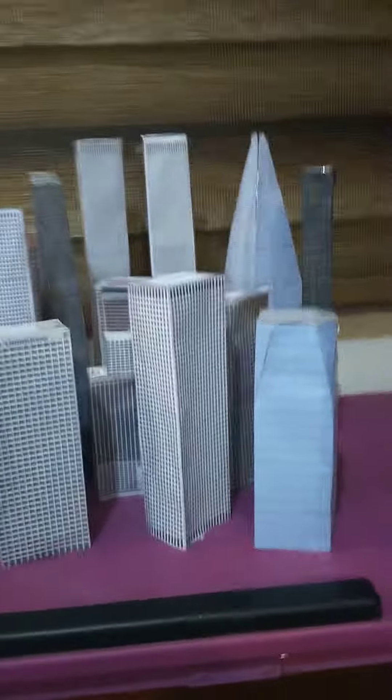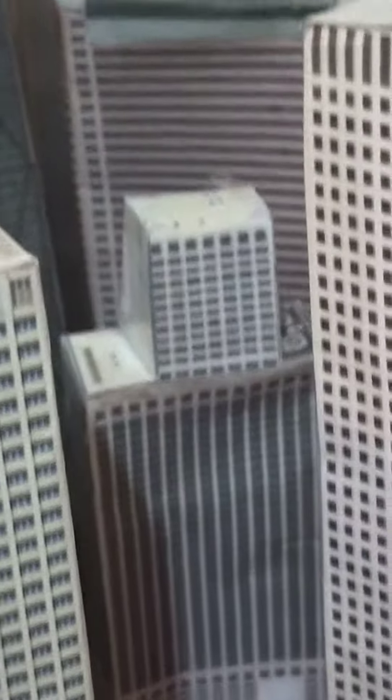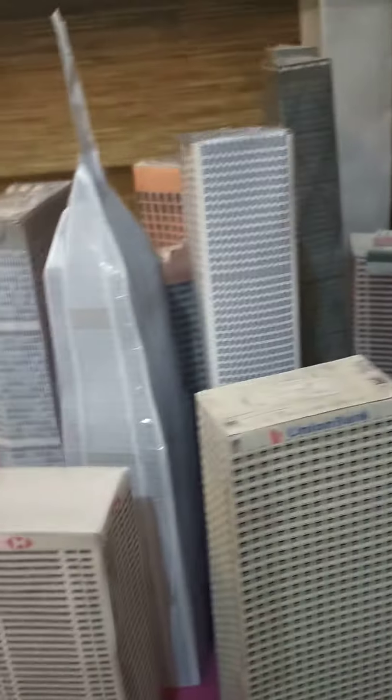Next, the fifth building — it's kind of black and tall but it's not nighttime. And the sixth building, and also the seventh building, a small one over there.